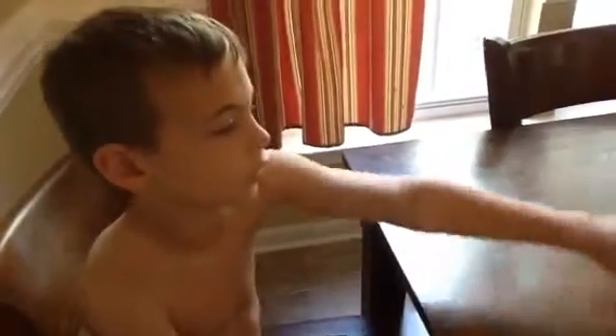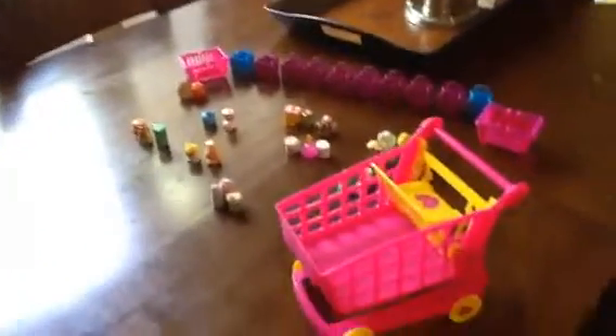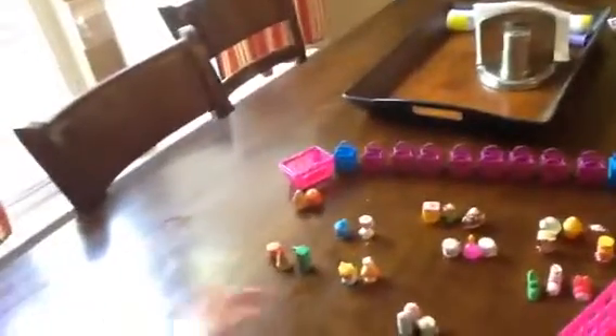Hey guys, it's Gavin and today I'm going to show you guys all my Shopkins and my shopping stuff to go with it, like my shopping bags and my shopping baskets and my playset.